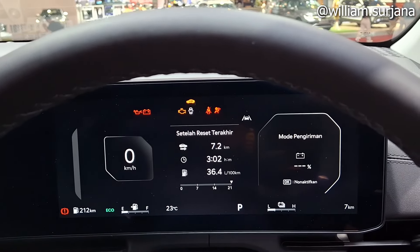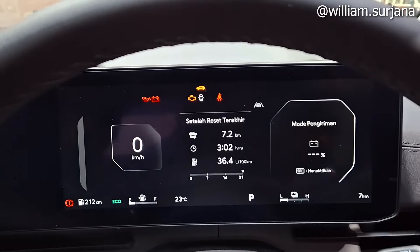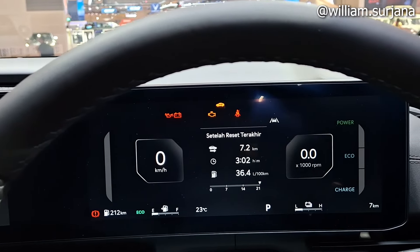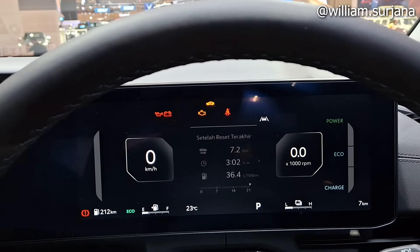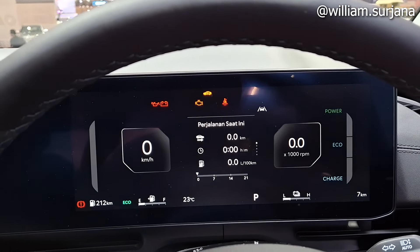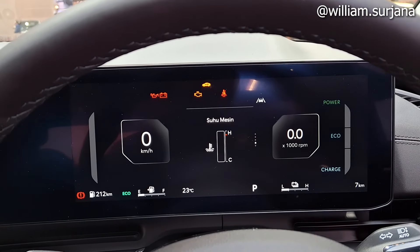Speedometer-nya full digital. Ada mode pengiriman di sini. Tersedia juga reset terakhir, trip, konsumsi BBM, suhu mesin, mode idle, dan informasi pengisian BBM.